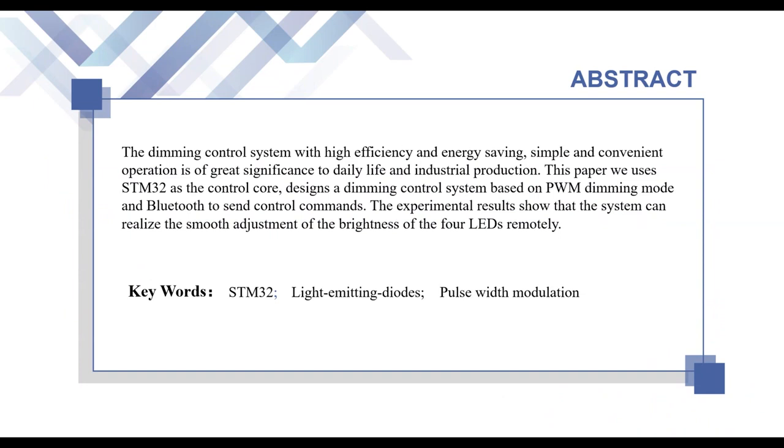First is the abstract. The dimming control system with high efficiency and energy saving, simple and convenient operation is of great significance to daily life and industrial production. In this paper, we use STM32 as the control core, and design a dimming control system based on PWM dimming mode and Bluetooth to send control commands. The experimental results show that the system can realize the fine adjustment of the brightness of four LEDs remotely.